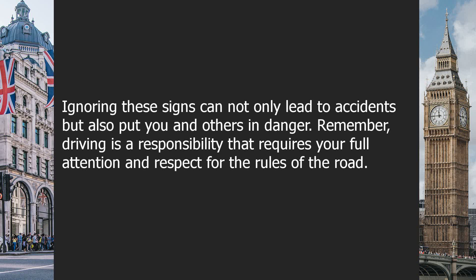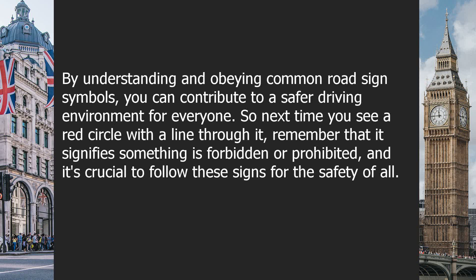Remember, driving is a responsibility that requires your full attention and respect for the rules of the road. By understanding and obeying common road sign symbols, you can contribute to a safer driving environment for everyone.